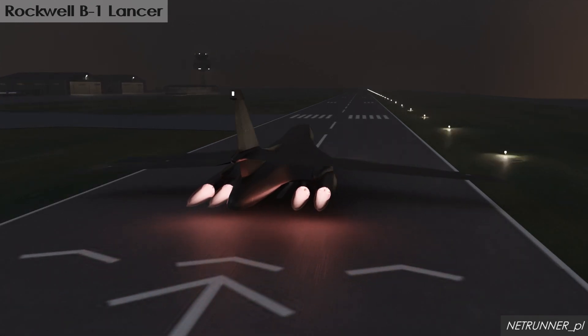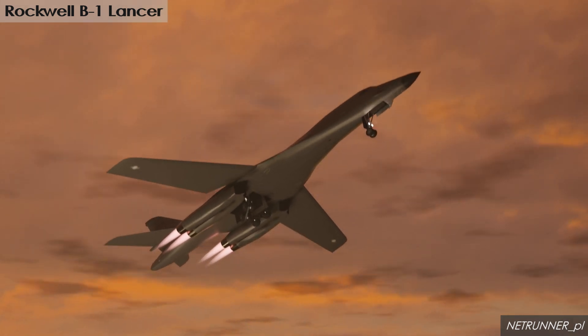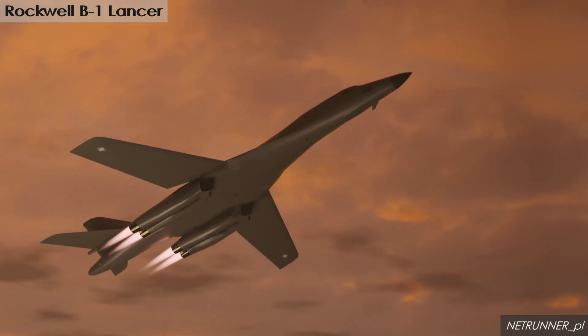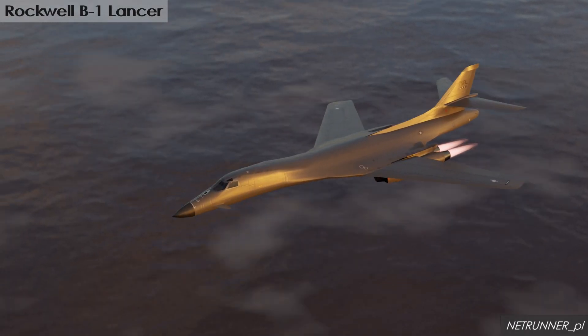The B-1B has a significant payload capacity, carrying a wide range of precision and non-precision weapons. It has been deployed in numerous combat operations, demonstrating its versatility and effectiveness.